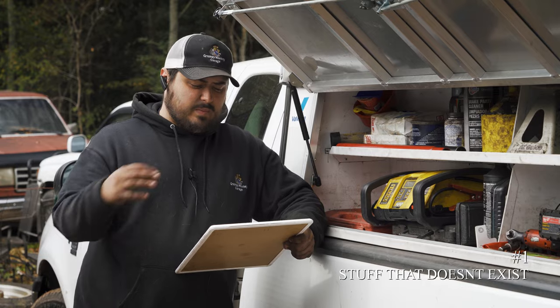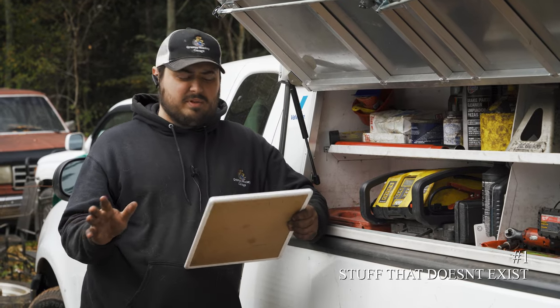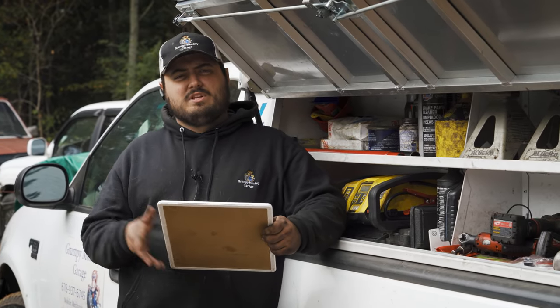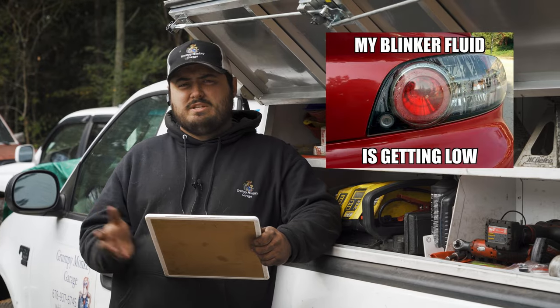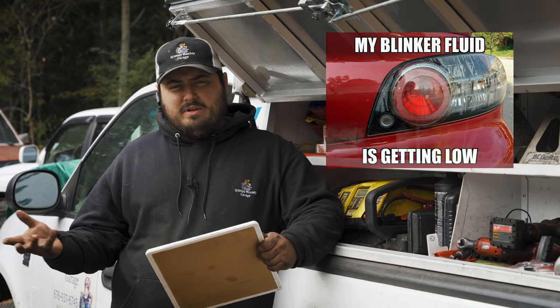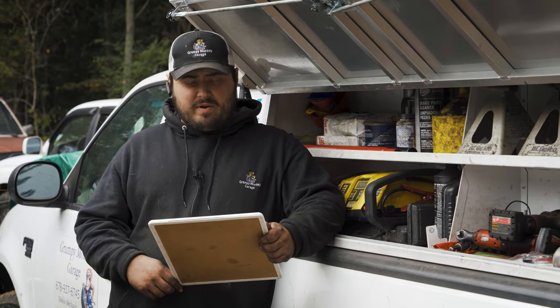Let's talk about some scams that come from any shop, any kind of auto repair place. We're not just talking about if they're selling you blinker fluid — that's obviously not a thing, it's been a meme for a while. If they're trying to sell you blinker fluid, it's a joke. Don't go there, or they're trying to tell you they don't like you.